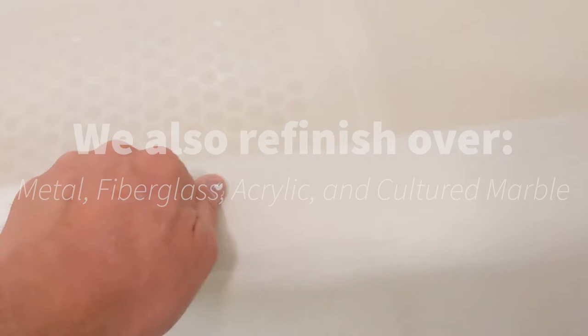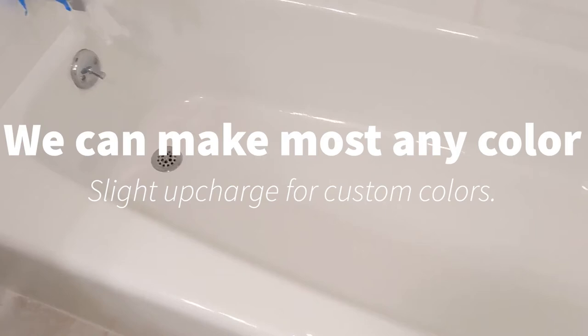We got our start 30 years ago in the bathtub refinishing industry, just like this one. This one's cast iron, solid as a rock — 300 pounds of takeout. Why would you ever want to remove it when you can simply refinish it? Our standard color is gloss Kohler white. Look at the light reflection on this video — it just comes out amazing with a new slip-resistant base.